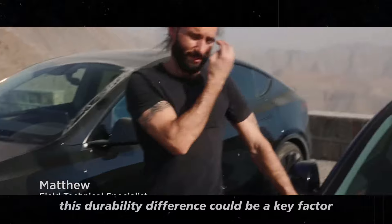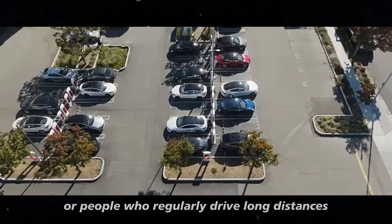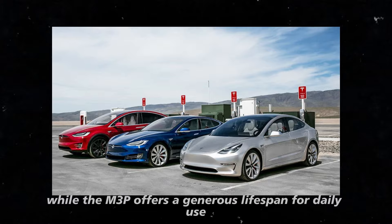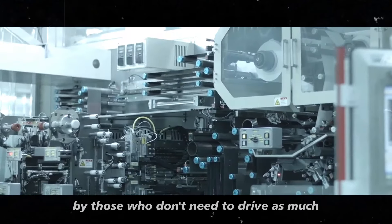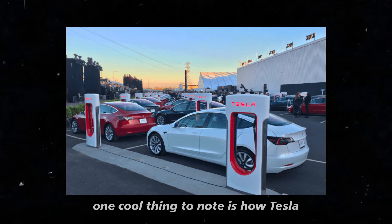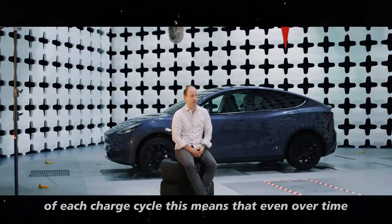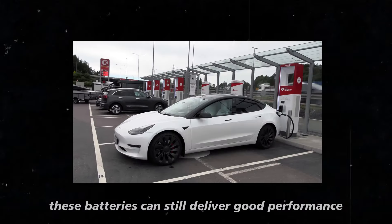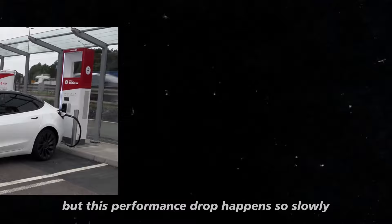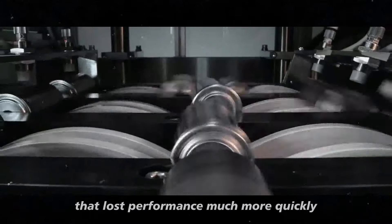This durability difference could be a key factor for those looking to invest in an electric car for more intense use, like rideshare drivers or people who regularly drive long distances. The 4680 seems more suited for those who want to maximize the car's potential, while the M3P offers a generous lifespan for daily use. Either way, both are incredible solutions compared to what we had in the electric vehicle market just a few years ago. Tesla not only improves battery life, but also thinks about how to increase the efficiency of each charge cycle — even over time, these batteries can still deliver good performance.